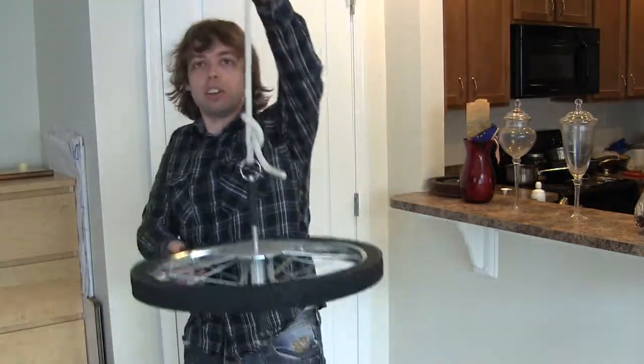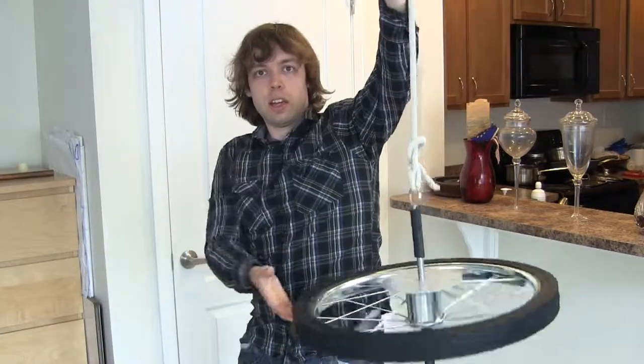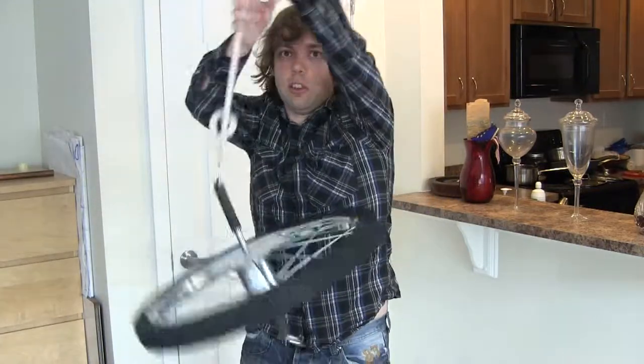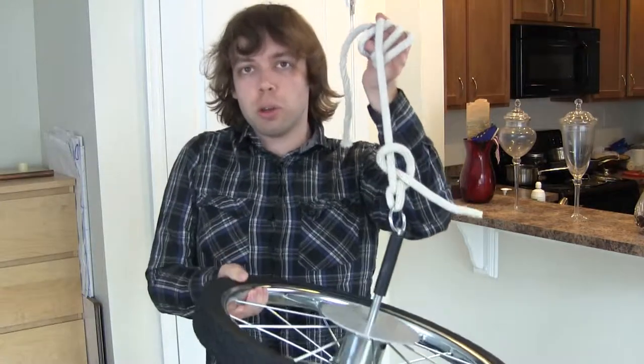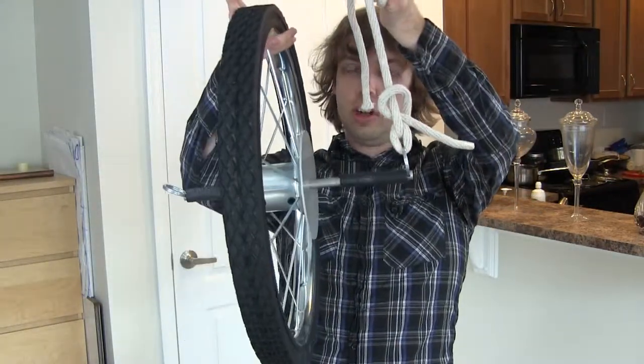Hey, so I have here a bicycle wheel attached to a rope. The bicycle wheel is free to turn, as you can see, and if I lift it up, it falls down to the bottom under gravity, as you would expect. But I'm going to try and show you something strange that happens if you rotate the wheel while it's in an upwards position, like this.